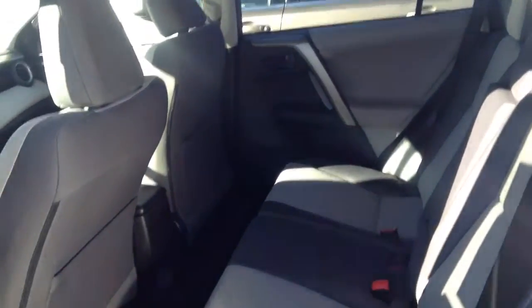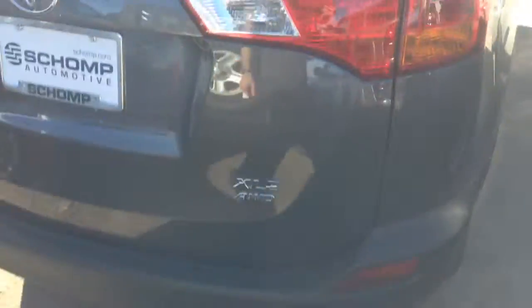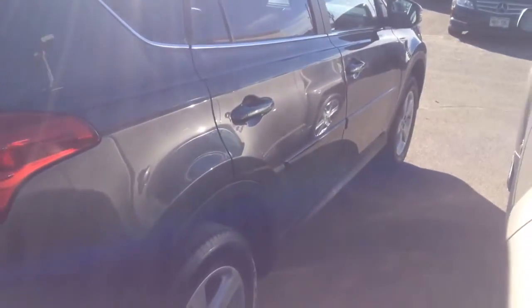There's a look at the back, and coming around the rear — all wheel drive, XLE model. Let me know what you think.